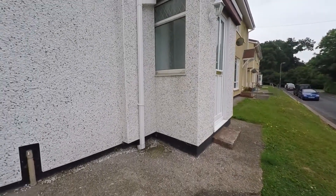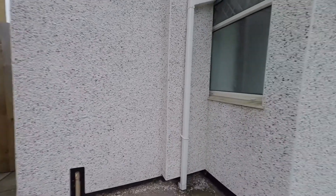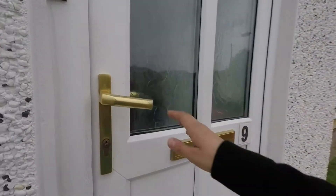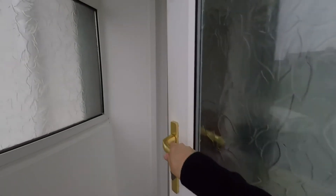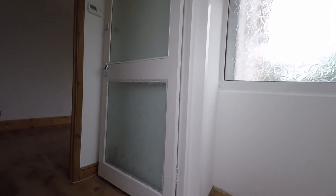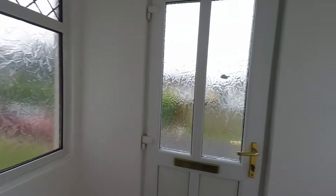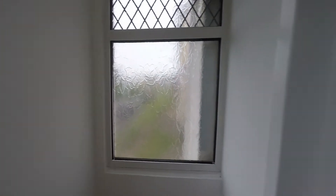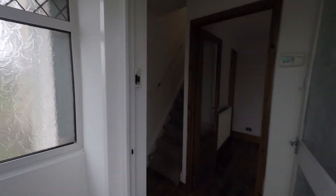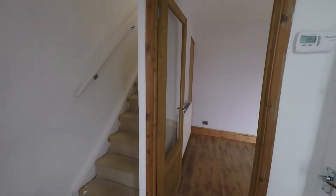As we come up the stairs, to the left we have access to the rear garden via a gate. We'll head inside through the front door into the porch area, which is lovely and fresh and bright, with double windows either side. The porch leads into the hallway, which gives us access to the living room and the first floor staircase.